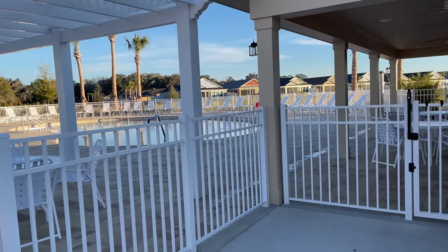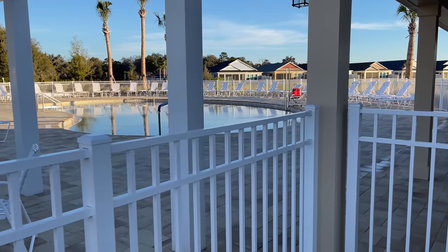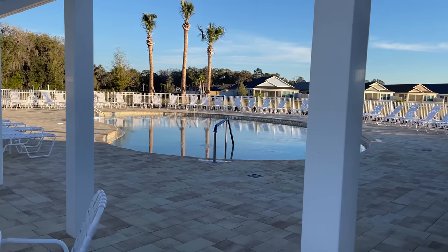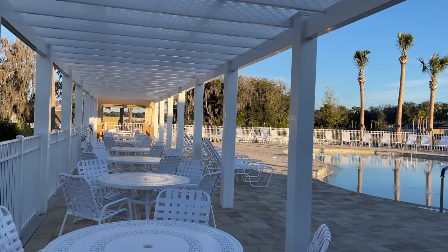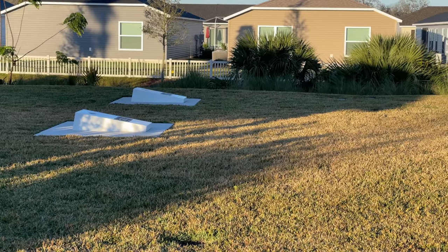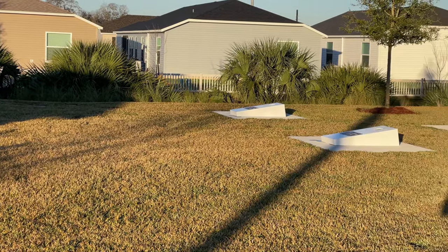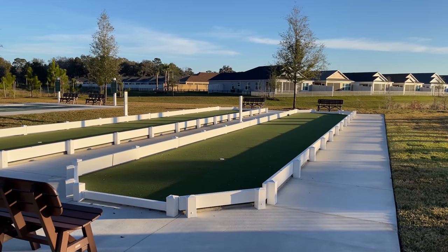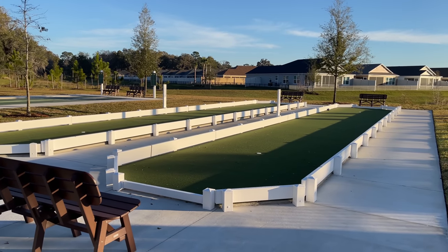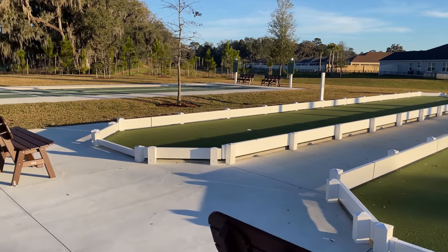We've got a beautiful pool area — this pool is for adults 30 years old and over. It's pretty quiet here right now, but then again it's very early in the morning. There's a nice little area for eating, a place to play cornhole, a nice covered picnic pavilion, a place to play bocce ball, and then headed down this way we've got some shuffleboard courts.